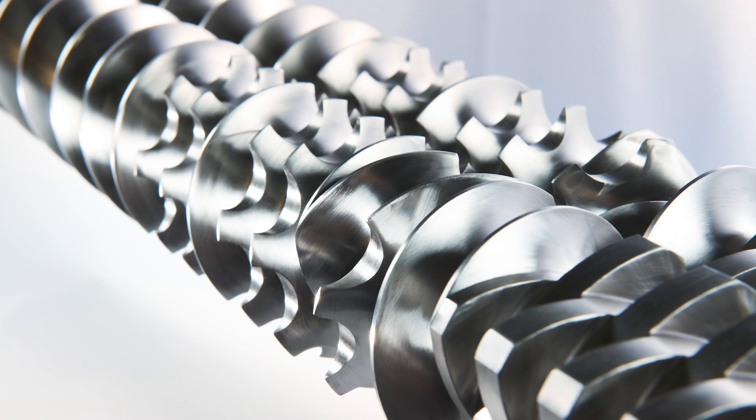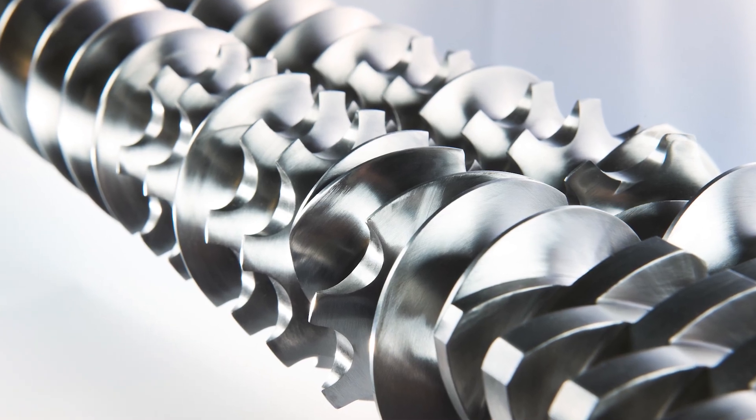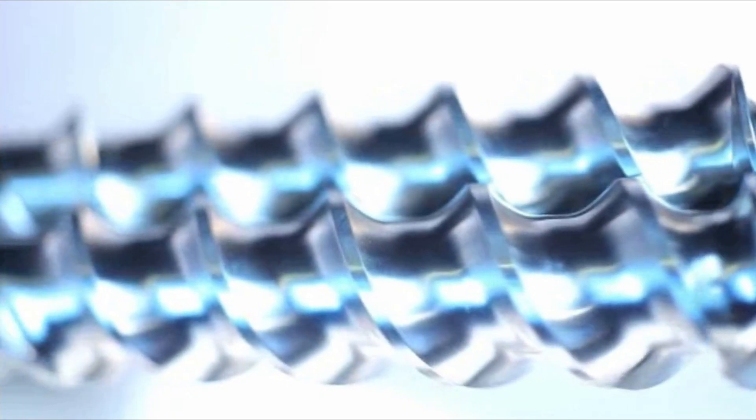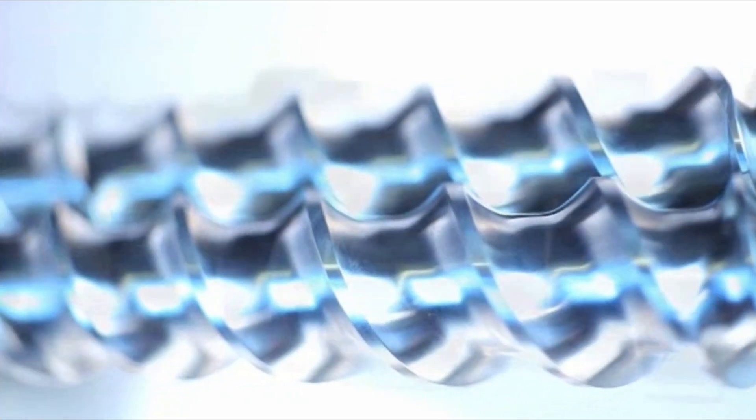We're seeing a huge uptake in recycling activities, and every day there are new thermoplastic composites being developed, with a majority of these being developed on twin screw compounding extruders.